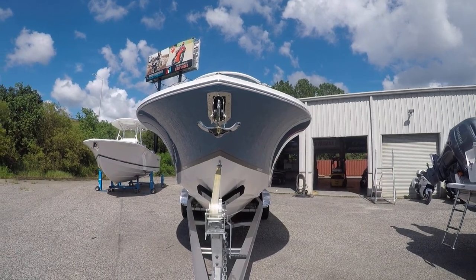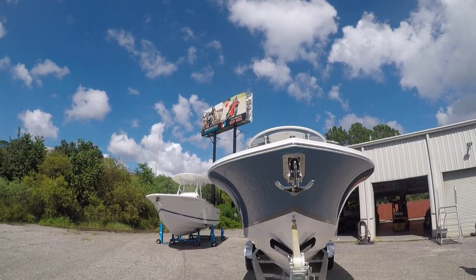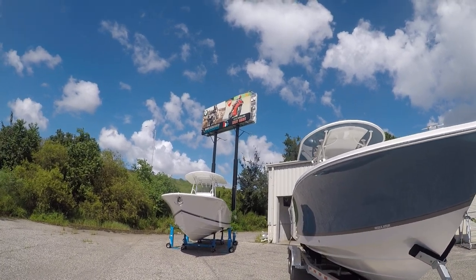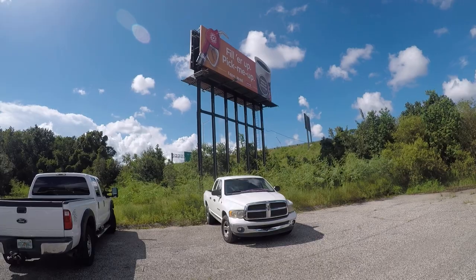Good afternoon everyone, it's Brad at Yamaha Marine Center. We are at 1515 Wells Road — we share a building with our BMW Ducati motorcycle dealership. There's our sign right off of 295 in Orange Park.